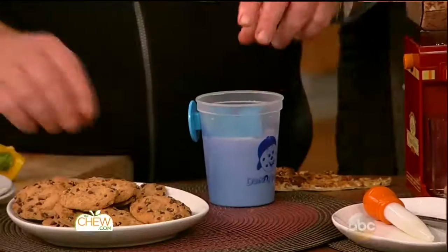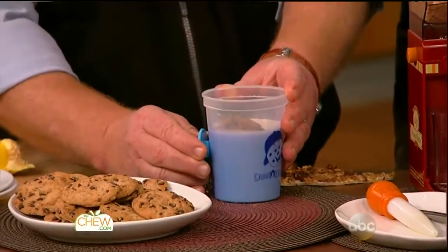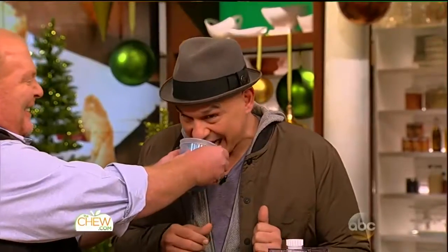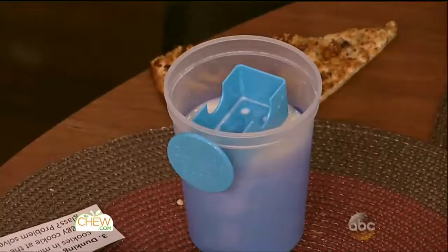Mario has something called the Dunkin' Buddy. I am very excited about this — this might be the greatest thing. Tired of dunking your cookies in milk and ending up with a soggy cookie at the bottom of the glass? You go like this — it has a little magnet. It's like a cookie elevator! Problem solved — $9.95 and worth every penny. That's called the Dunkin' Buddy. You can even double dunk! Mario, go make your pork chop.